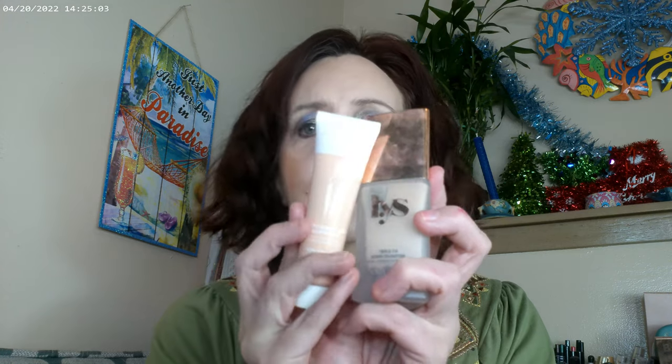I did pick up the Undone — this is their tent, and it's very very light. I actually ended up mixing it with the LYS because it was a little bit too light. For days that you want to do a no-makeup makeup kind of look, this would be a definitely good product. I really like the Undone line.